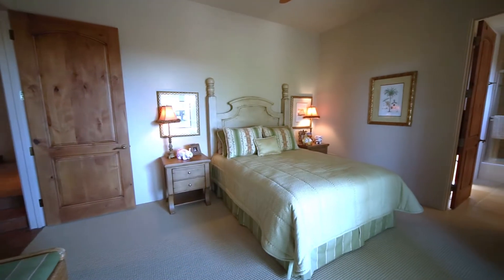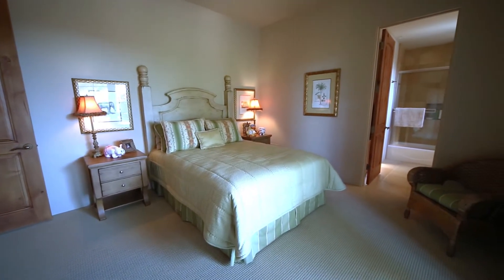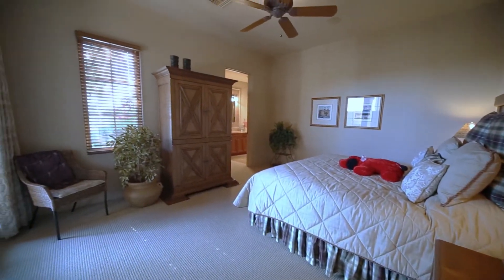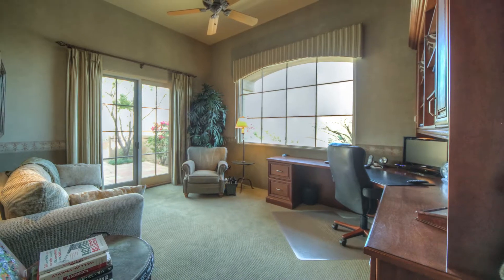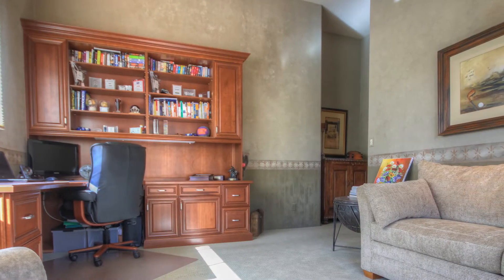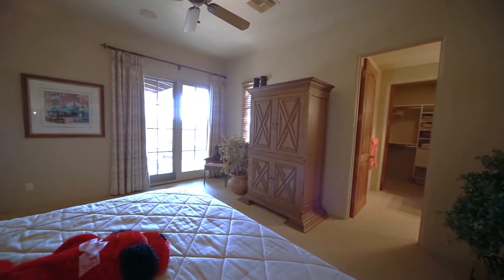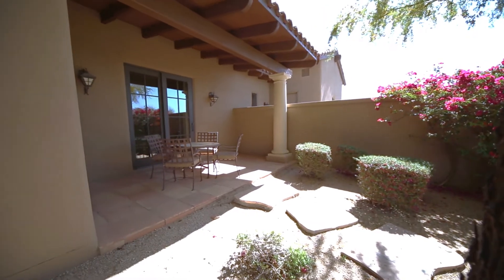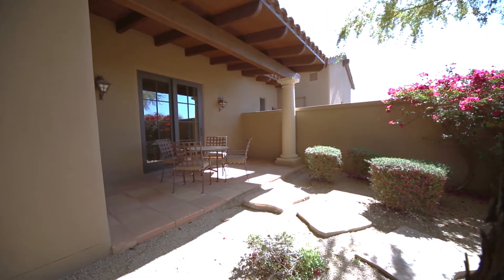In addition to the master suite are three comparable guest bedrooms, two of which are complete with their very own ensuite baths, and one of which is currently being used as a study and has its own adjacent hallway bath. Each room includes easy access to one of the home's several patios, so you are never too far from enjoying the beautiful Arizona weather.